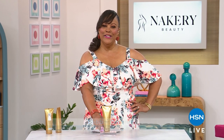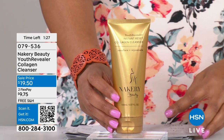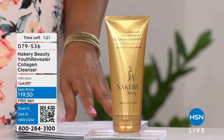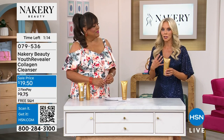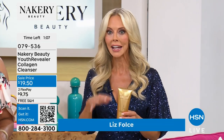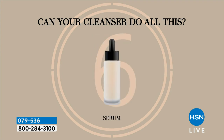Welcome back — we have a collagen cleanser that is on fire. It is a youth revealer collagen cleanser at $19.50. It's collagen infused, so it actually boosts cell renewal. It's like a facial and a cleanser — it takes off all your makeup and actually sucks everything out of your pores. It's a deep clean that exfoliates, tightens, tones, and helps stimulate collagen. It also deposits encapsulated retinol palmitate in one product.